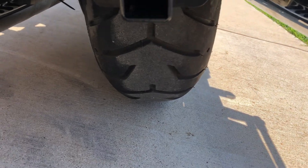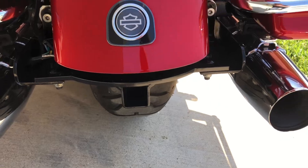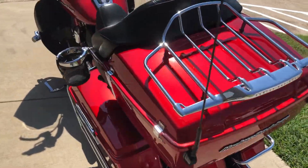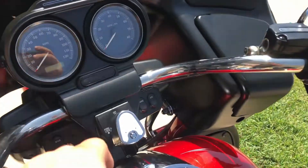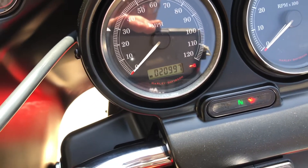There's good tread on the rear tire. You can put a hitch in there and haul a trailer if you wanted to. The bike is just shy of 21,000 miles.